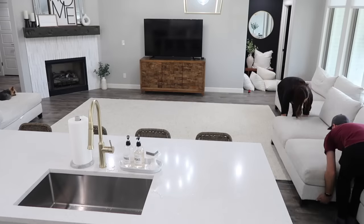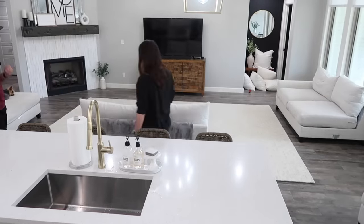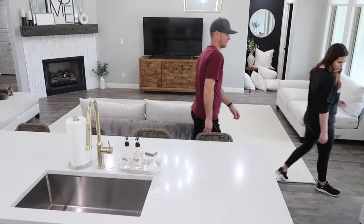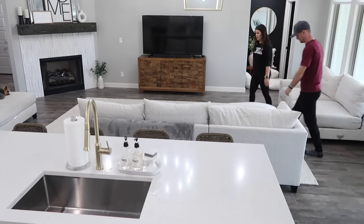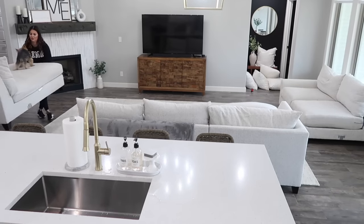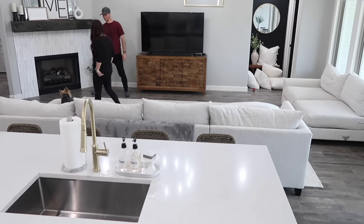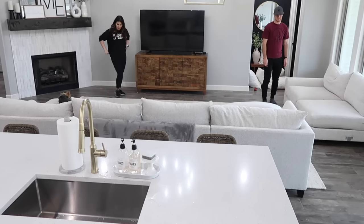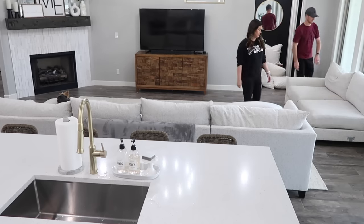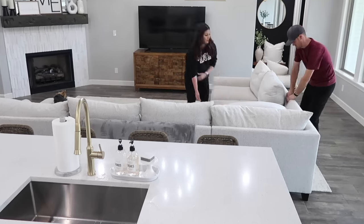We had the sectional in the right spot but the rug was just too far in one direction. In this house nothing is perfectly centered — if we line it up with the TV it's not lined up with the chandelier, and if it's lined up with the chandelier it's not lined up with the island. It always makes it super hard. We both try to decide which way it should be lined up, but I think at the end we nailed it — it's like the perfect spot for all those things.